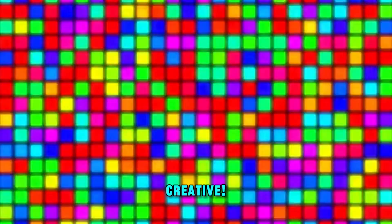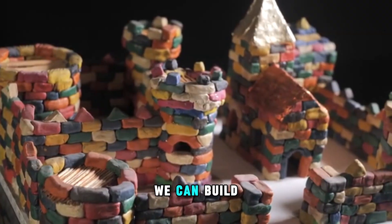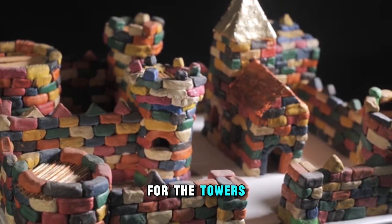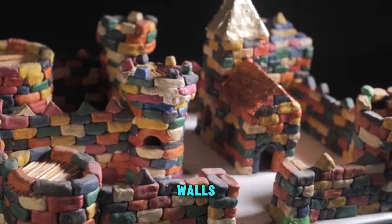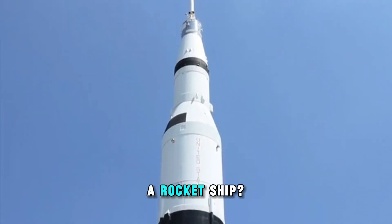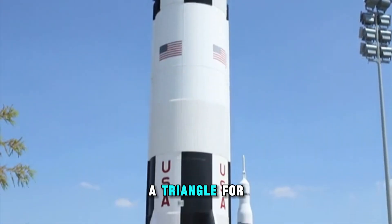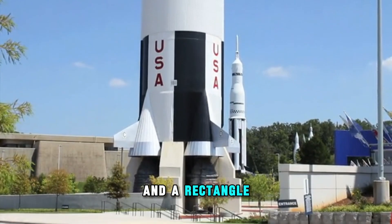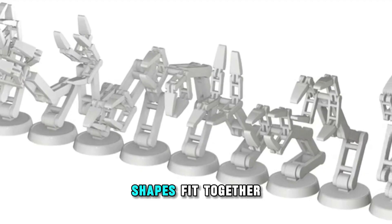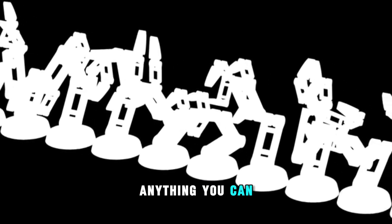Now, let's get creative. What if we combine these shapes? We can build a colorful shape castle using triangles for the towers, squares for the walls, and circles for the windows. Or how about a rocket ship? A circle for the window, a triangle for the nose, and a rectangle for the body. You can even make robots and animals. Shapes fit together like puzzle pieces to create anything you can imagine.